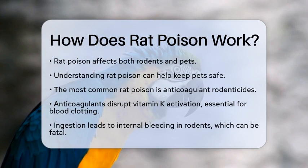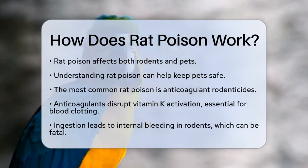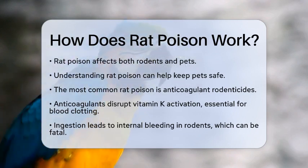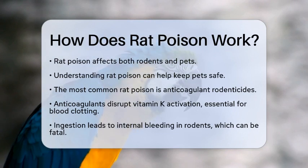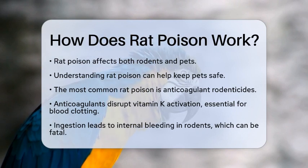The most common type of rat poison is anticoagulant rodenticides. These poisons disrupt the activation of vitamin K, which is vital for blood clotting. When a rodent consumes this type of poison, it cannot produce the necessary clotting factors in the liver. This leads to internal bleeding, which can be fatal.